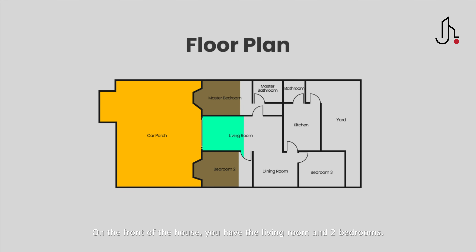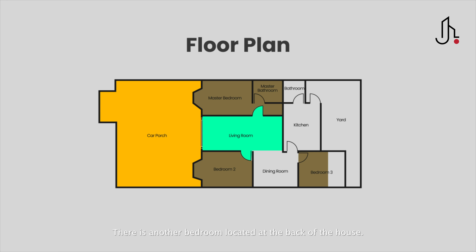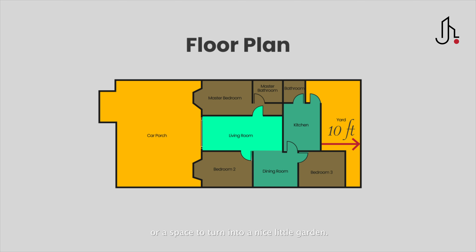On the front of the house, you have the living room and 2 bedrooms. There is another bedroom located at the back of the house. The kitchen and dining are interconnected with the bathroom next to it. This house has a 10-foot-long backyard space, which has potential for extension or a space to turn into a nice little garden.